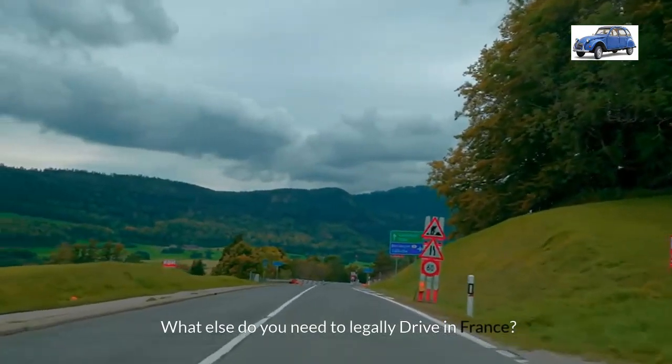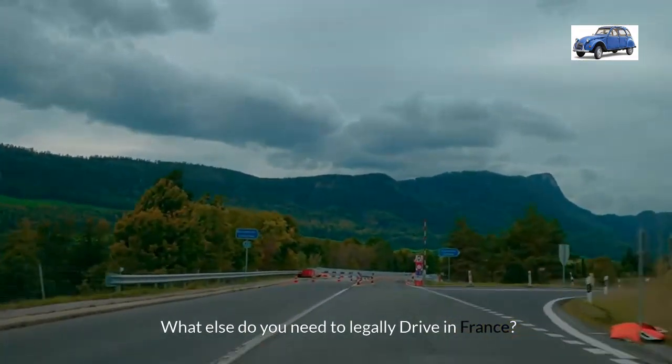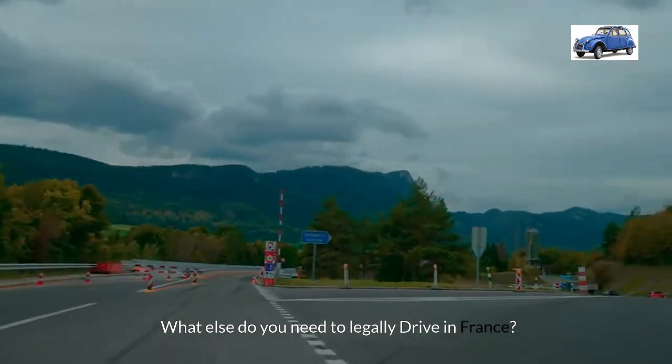Directly below the video I'll leave you a link to the Drive France checklist page. Make sure you just have a look at that to cover off any other things that you need to take with you.